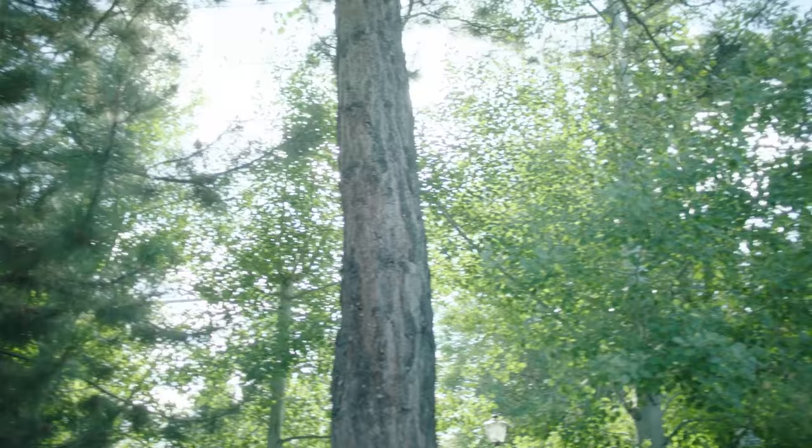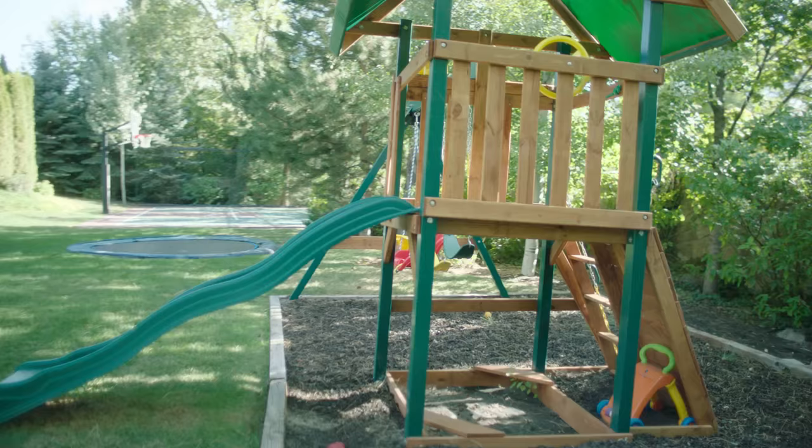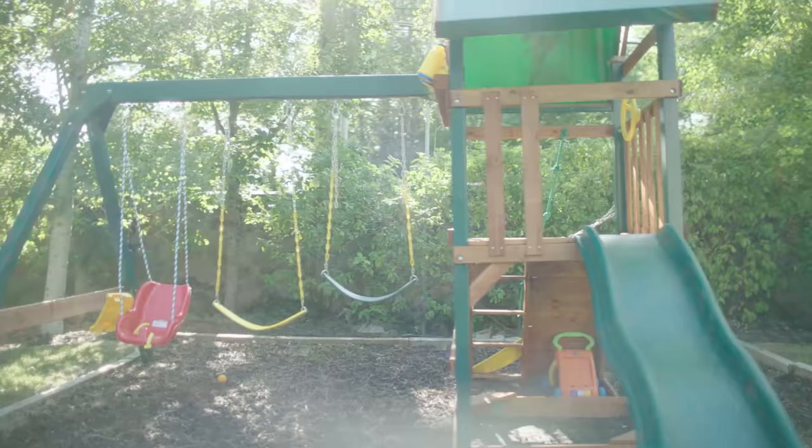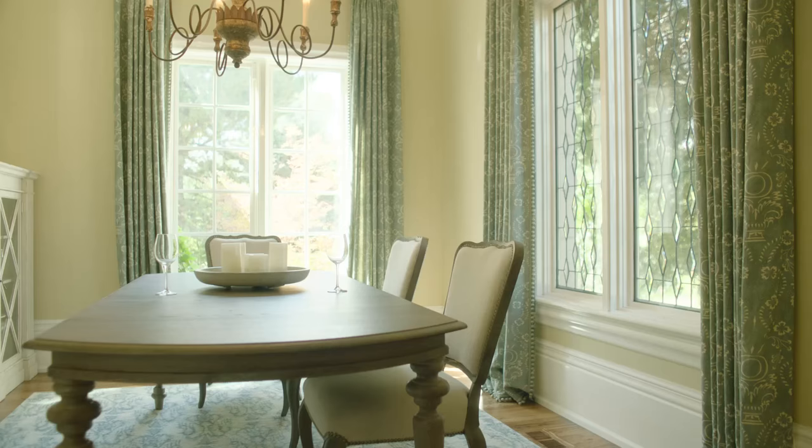Here we are at the last part of the backyard — the jungle gym. This is used mostly by my two little girls, and honestly that's the most rewarding part for me — seeing them have so much fun, seeing their big smiles. It makes everything I have to do worth it.